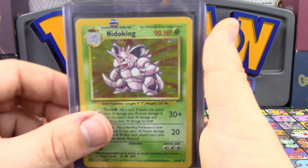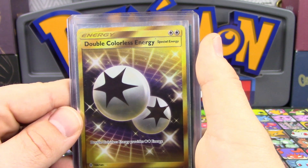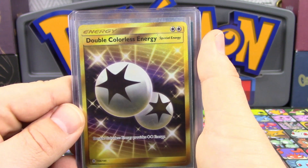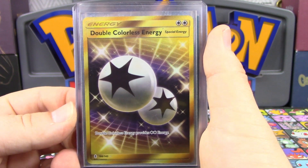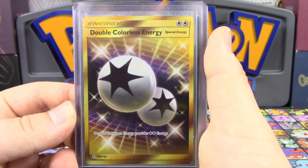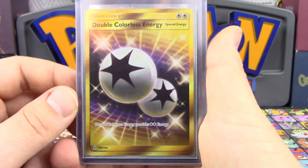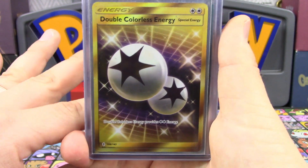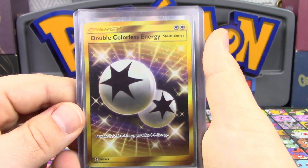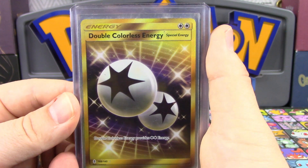We are going to be sending off a second Double Colorless Energy secret rare. This one is pretty darn immaculate. Our last one I had high confidence in, and I also have high confidence in this one. I feel like we're going to end up with two tens, two nines, or a nine and a ten — I don't think it's possible to be worse than a nine. I pulled them myself and put them right in sleeves. The centering on these is pretty solid — very well centered for this set — because a big problem with English cards is missed cuts where one side is shorter than the other. Very nice to see this one perfectly centered and in really good condition.